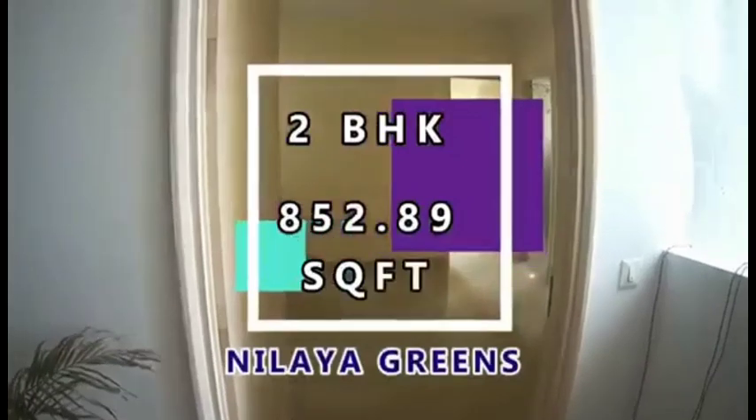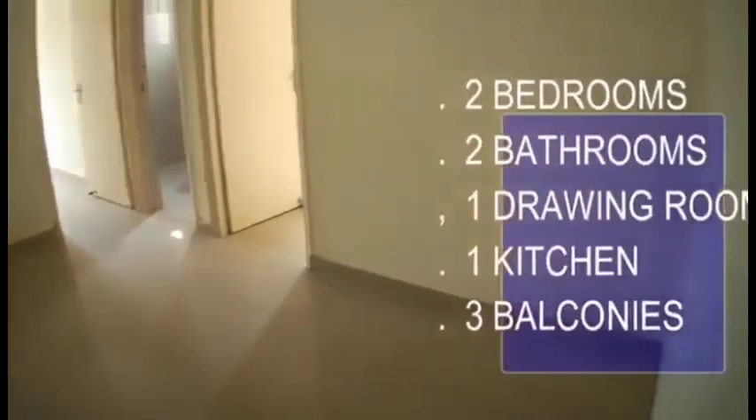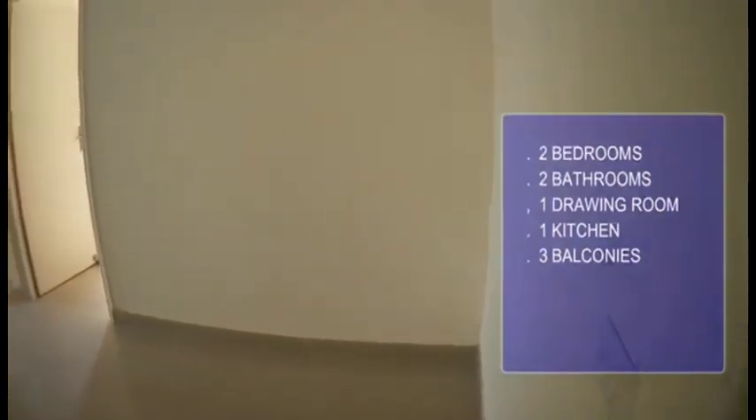This is a new bedroom, 852.89 square feet apartment. The flat has two bedrooms, two bathrooms, one kitchen, and a drawing room.